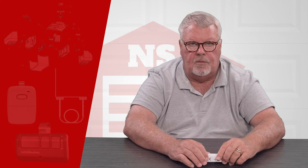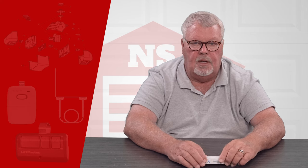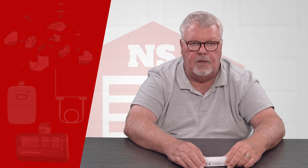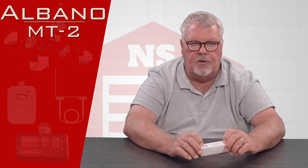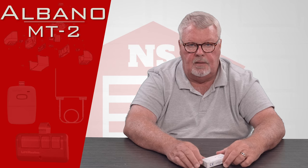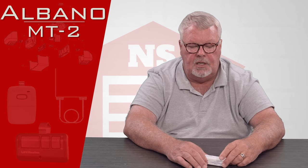Hi, I'm Mark with NorthShoreCommercialDoor.com. Today we're going to talk about a new product called the Albano Long Range Transmitter. It has a part number MT-2.